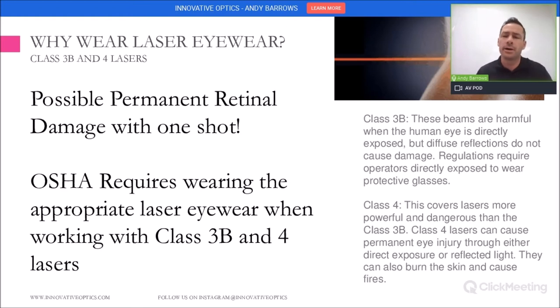We want to talk today about why wearing laser eyewear is important. It's pretty obvious that lasers can do damage, but specifically there are two styles of lasers — the Class 3B and Class 4 lasers — that are the most dangerous. They will cause permanent retinal damage with one shot. Also, OSHA requires wearing the appropriate laser eyewear when working with these lasers.